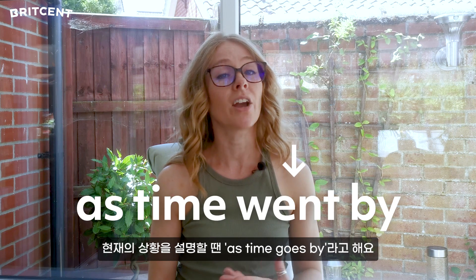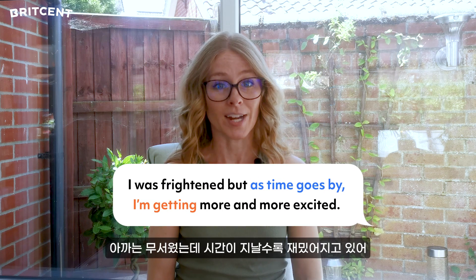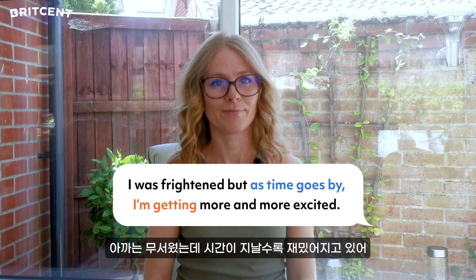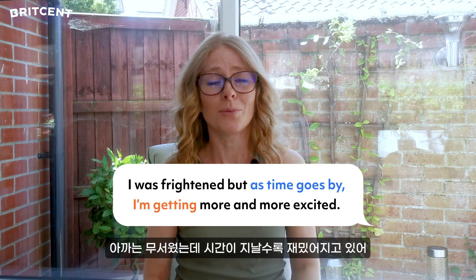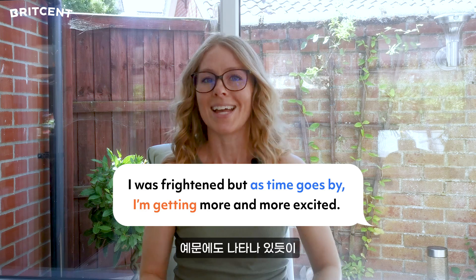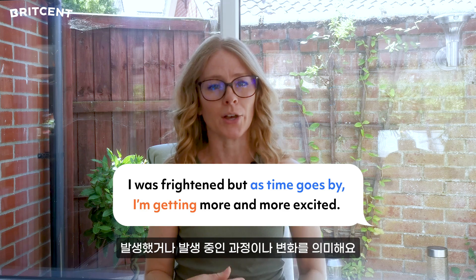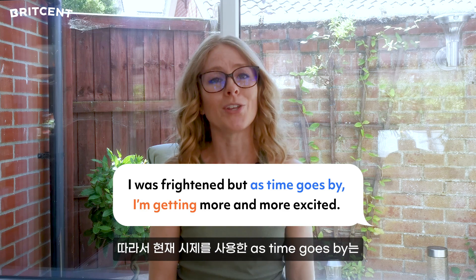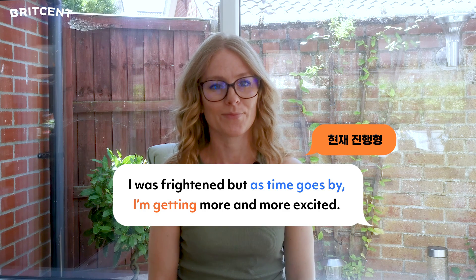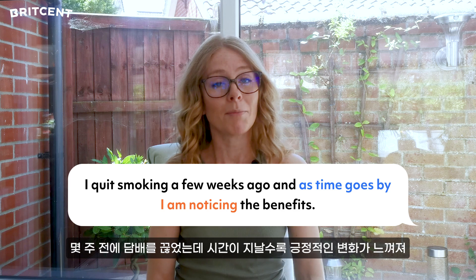For a situation that is current, we can say: as time goes by. Such as: I was frightened, but as time goes by I'm getting more and more excited. As our examples demonstrate, this phrase refers to a process or change that has happened or is happening over a period of time. So when using the present tense — as time goes by — we use a continuous tense. For example: I quit smoking a few weeks ago, and as time goes by, I'm noticing the benefits.